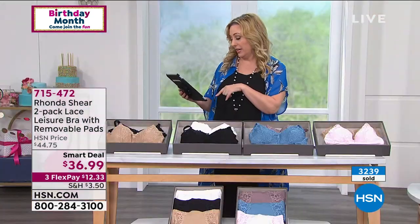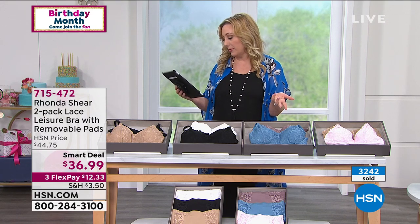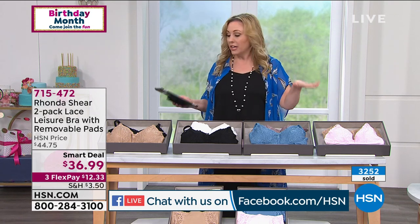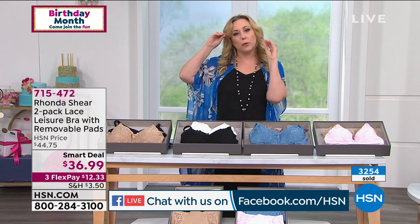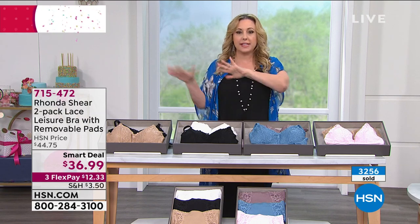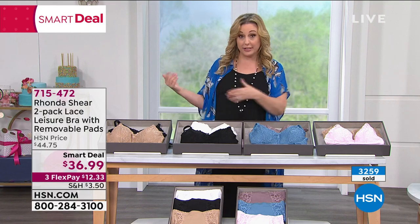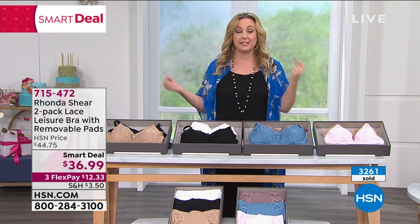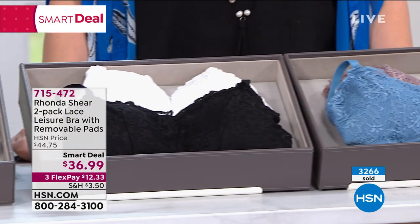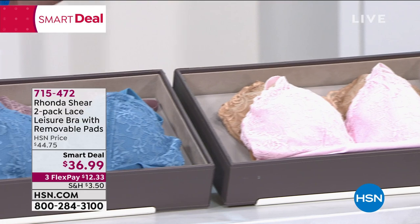They're live on Facebook taking questions. Judy says she's a 42 triple-D and Rhonda immediately says: order a 2X — it's shop your top. It's actually easier to shop your top than to measure. Rhonda confirms: if you're a 2X in a top, get a 2X in this bra.